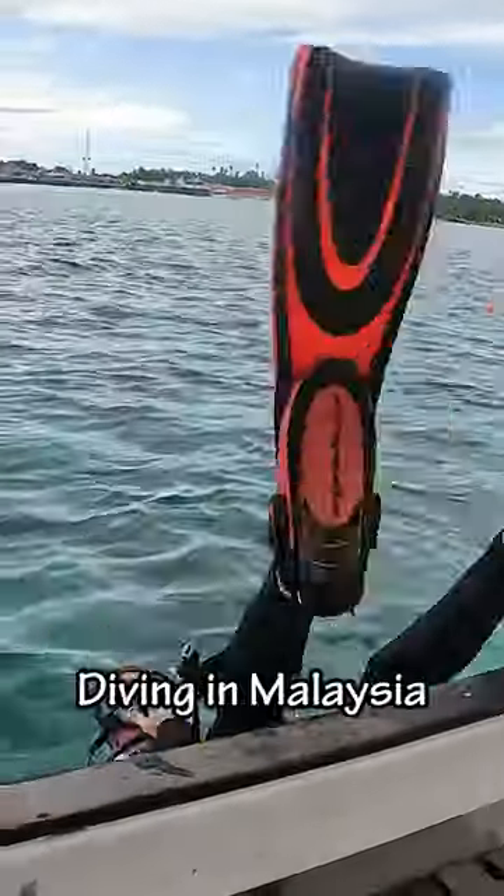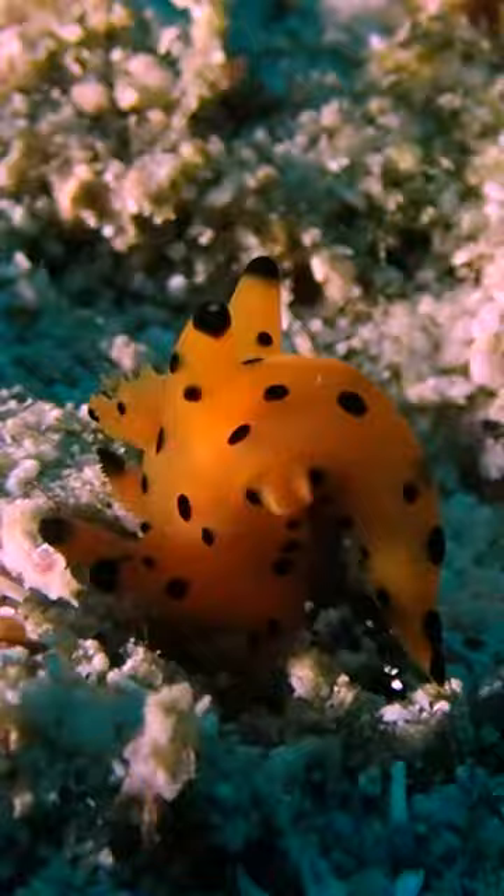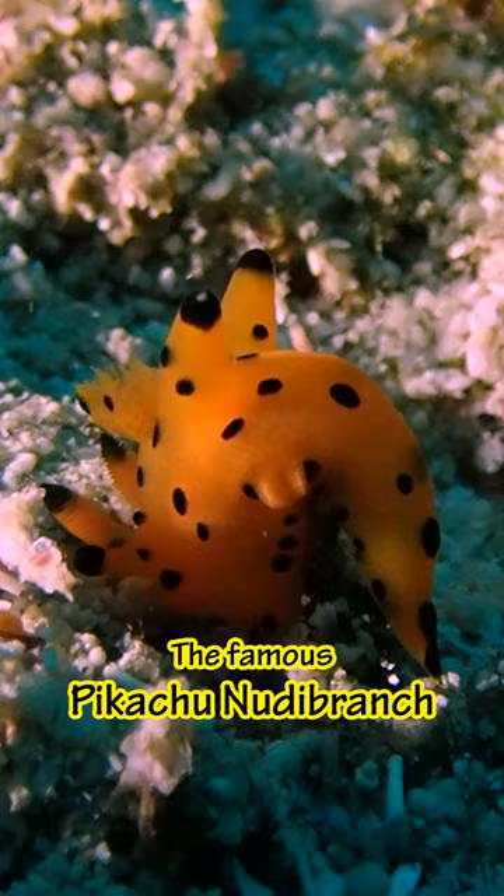Let's see what animals we find diving in Malaysia. I thought I had finally found it — the famous Pikachu Nudibranch — but it turns out this is just a very close relative.